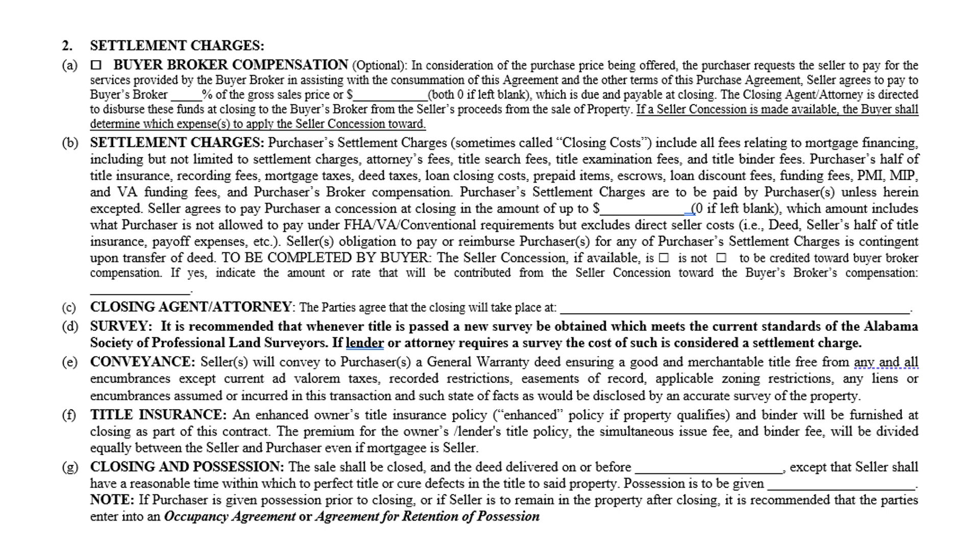To explain this to the buyer: when writing the offer, you'll ask the seller to pay a certain percentage for buyer broker compensation in paragraph A. You may also ask the seller to contribute to settlement charges — generally loan closing costs and prepaid items. What's changed is that some of the settlement charge can now be used to pay the buyer broker, but they have to acknowledge that. For example, if your buyer agency agreement says X percent and the seller is only willing to pay Y, the buyer can take some settlement charges to cover the discrepancy.